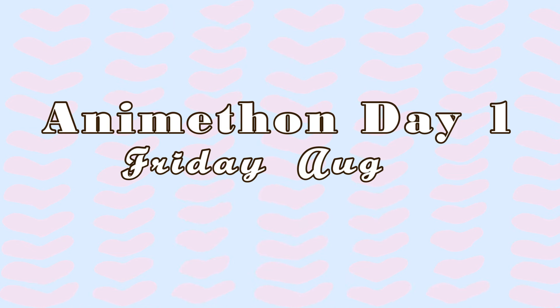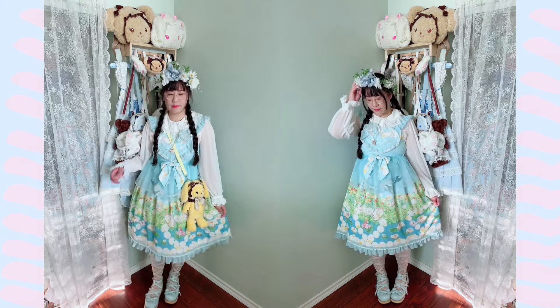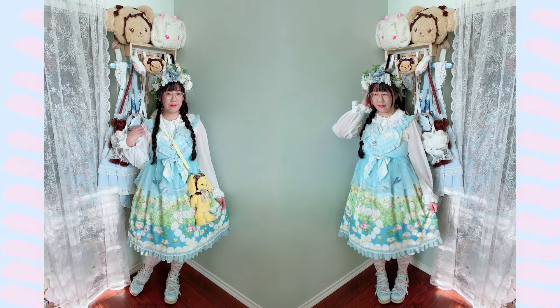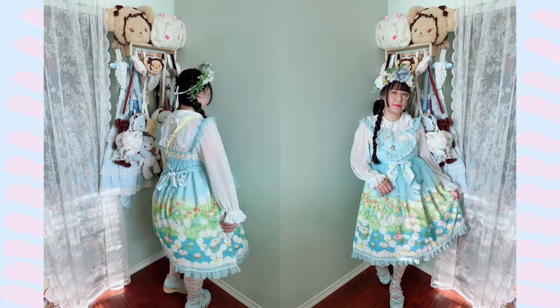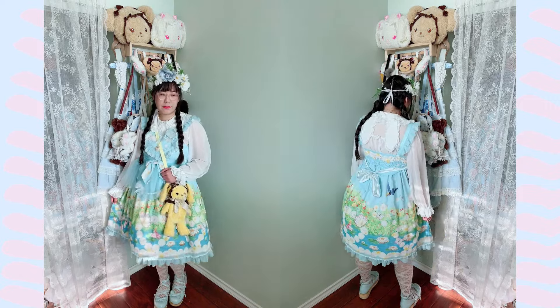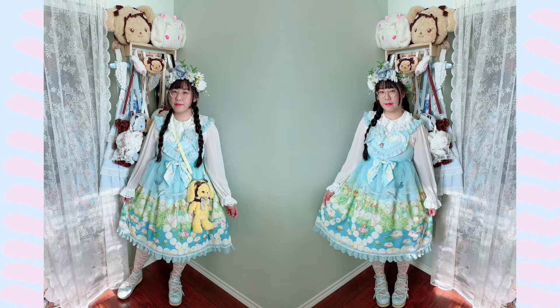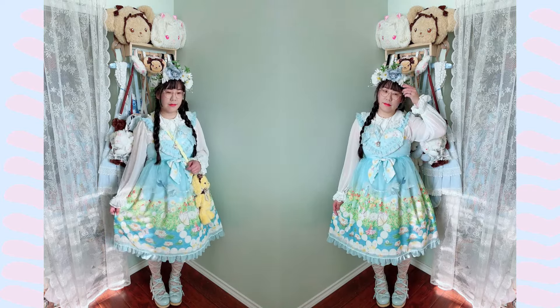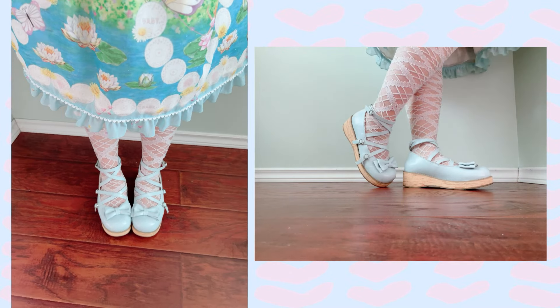Friday, August 9th, is actually the first day of Animethon. For the first day, I decided to go a little all out with my coordinate. It is a baby Thumbelina print and I decided to wear a flower crown, which is actually heavier than it looks. This is one of my favorite JSKs — I love bringing it out because of how fun and bright it is, and the little details really blow this JSK away. The long sleeves were a little hot for the convention center, but we made it through by the end of the day.